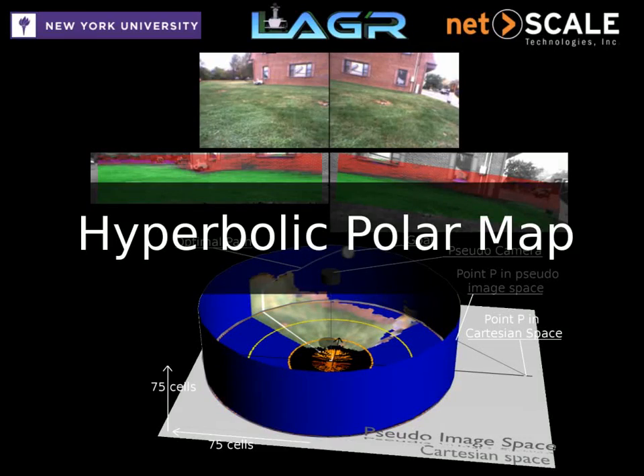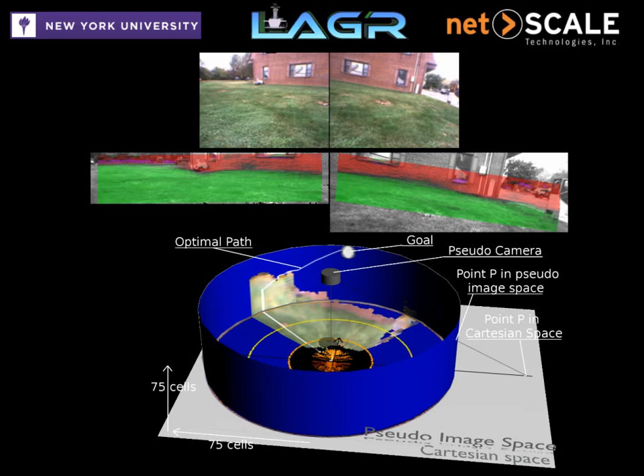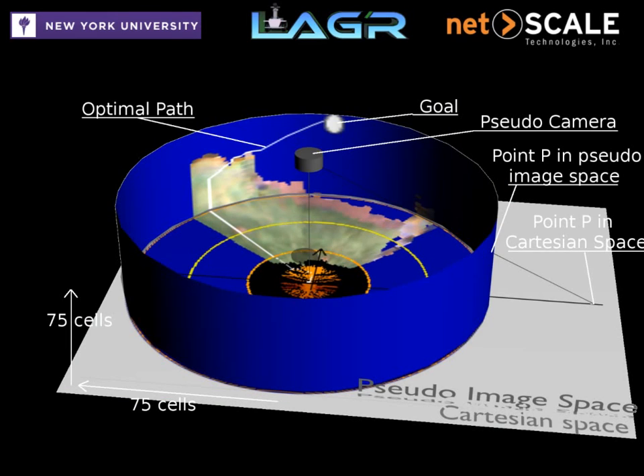The labels are organized in a hyperbolic polar map, which is an efficient pseudo-image space representation whose resolution drops off with distance, thus fitting the inherent range uncertainty of long-range vision and providing an appropriate space for mapping and planning.